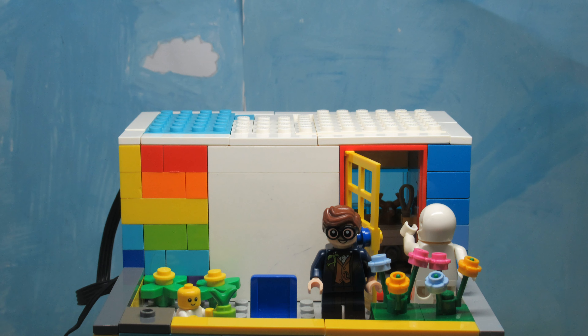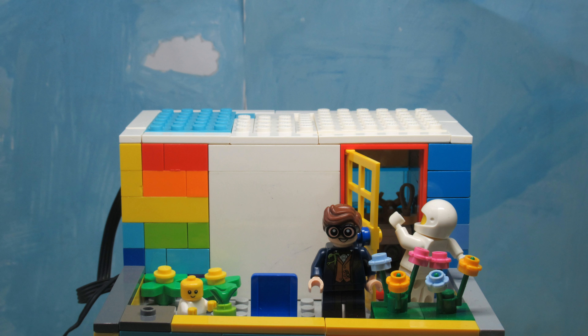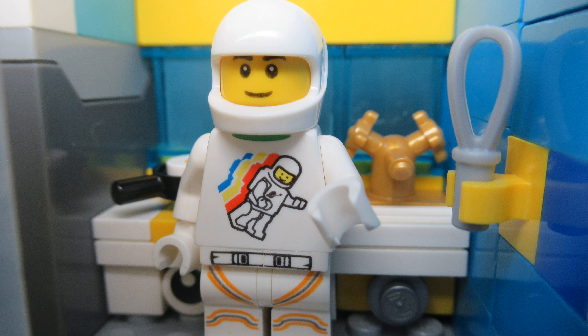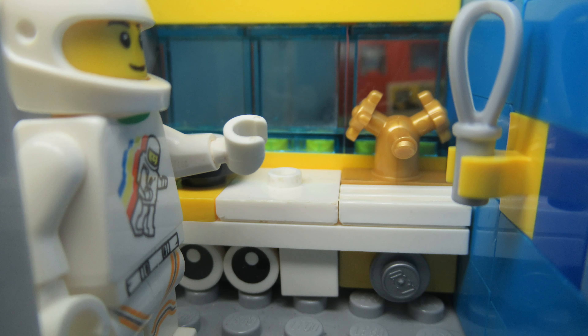Inside we have the kitchen so we can enjoy yummy meals. We have a stove and a shelf to store other ingredients. While you're cooking, you can also see the city through the windows.